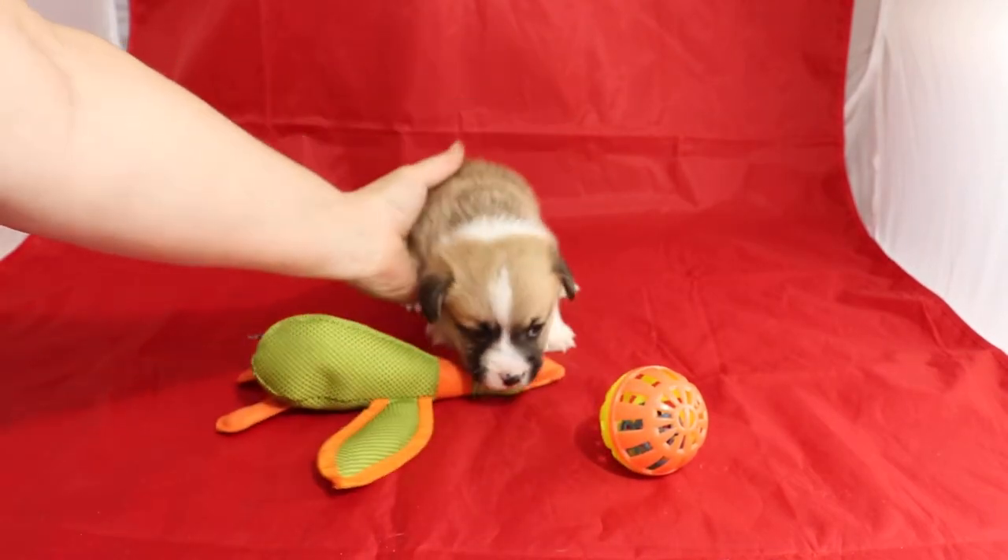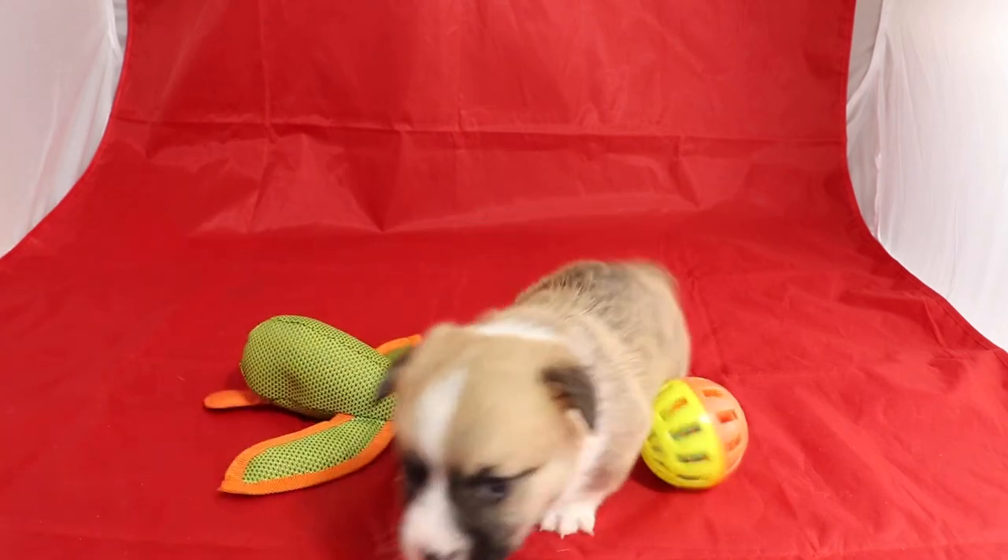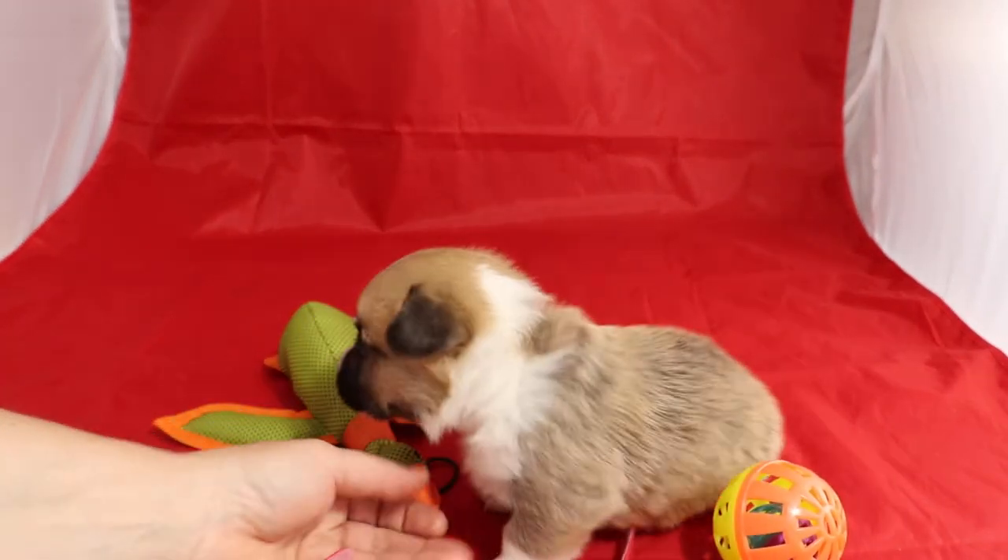His hair has a little bit of waviness to it. He might have a one fluff gene from his father.